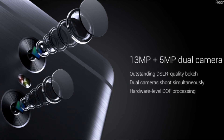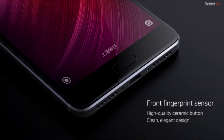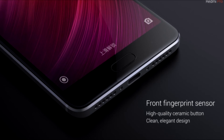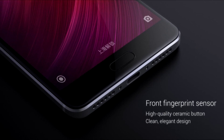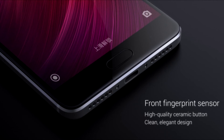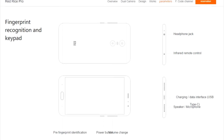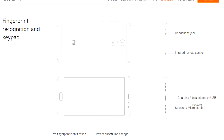The phone has a fingerprint sensor in the front and USB Type-C connectivity, which means it also has fast charging. The pricing varies from 225 dollars to 255 dollars and 300 dollars for different specifications.